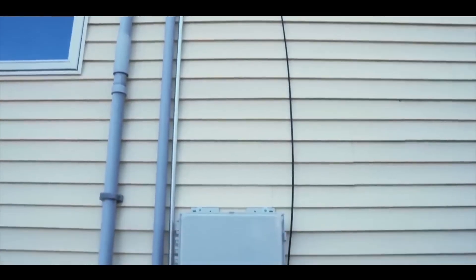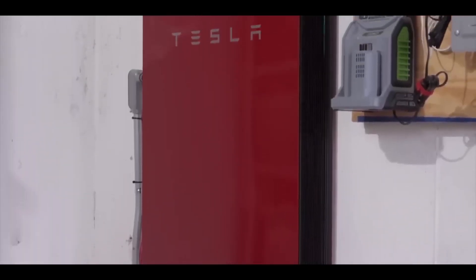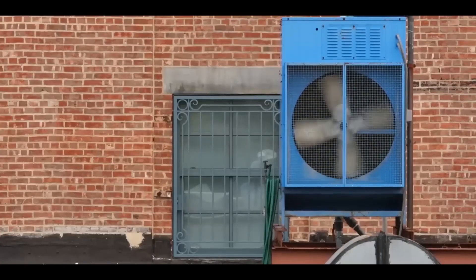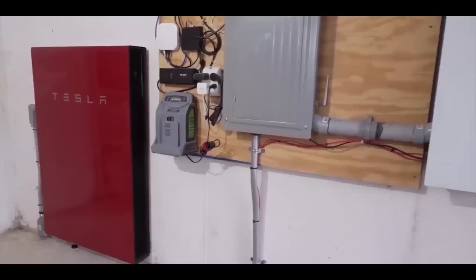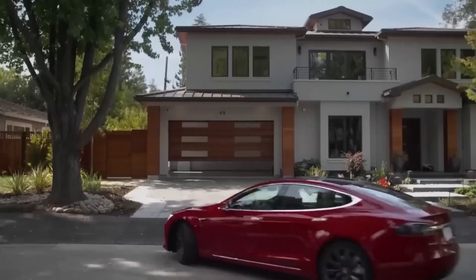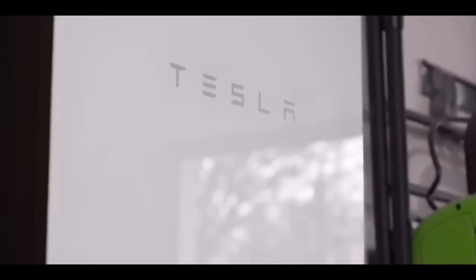The Powerwall is charged by solar during the day when solar panels are producing more electricity than the home is consuming. Tesla says that the Powerwall has the ability to power most appliances, though larger 240-volt appliances like air conditioners and clothes dryers may require more batteries. Tesla's solar inverter, which converts direct current from your panels into alternating current your house can use, operates at 97.5% efficiency and comes with a 12.5-year warranty.